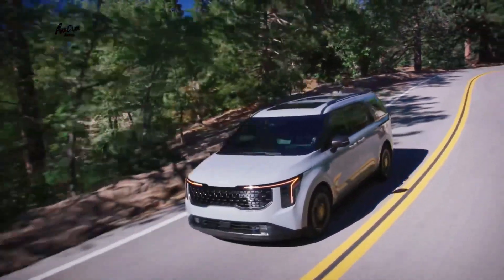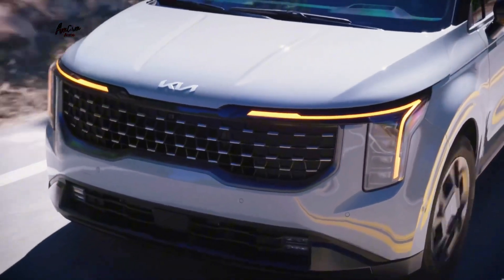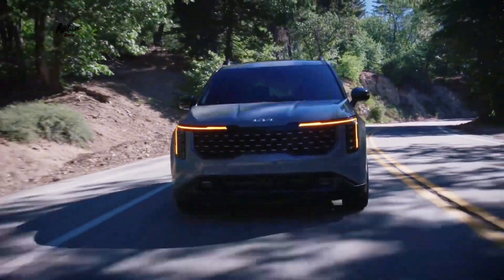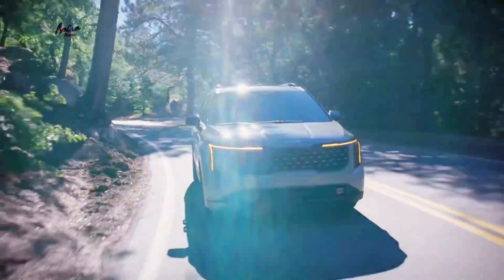Here are some of the key features of the 2025 Kia Carnival. New styling: the 2025 Carnival has a new grille, headlamps, tail lamps, wheels, and lower body panels. The new design is more modern and upscale than the previous model.